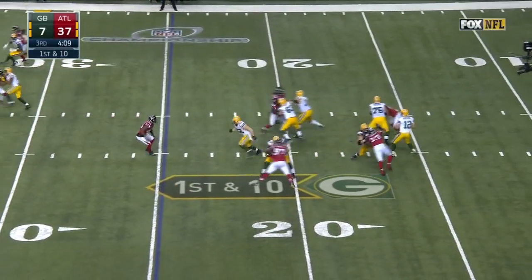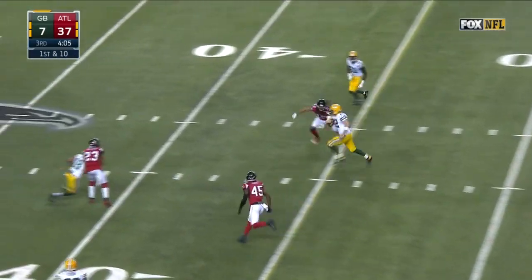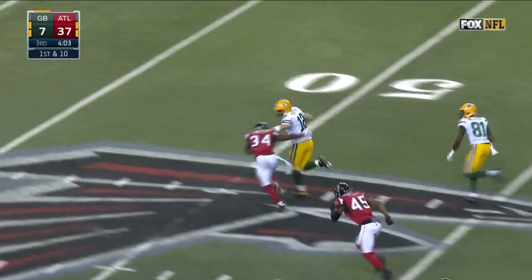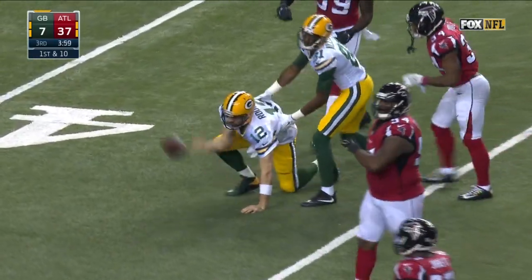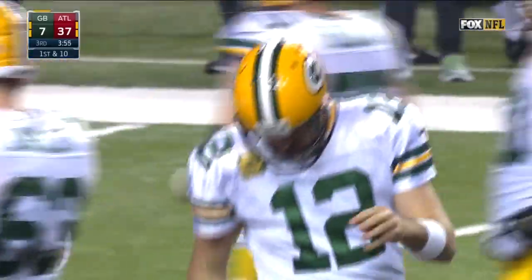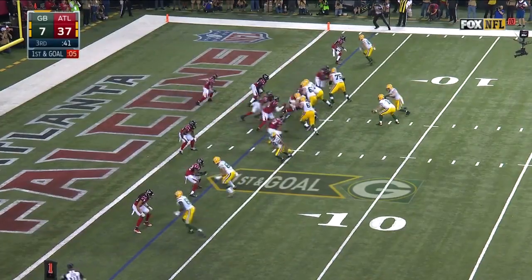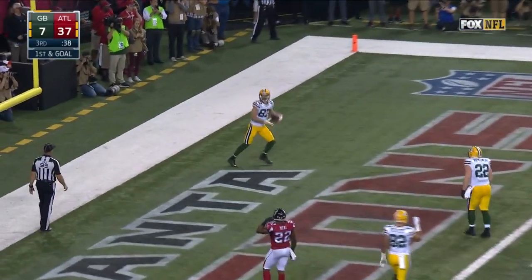Rodgers out of the shotgun, protected, and now he'll take off — he's got a lot of room to run. Still going. Aaron Rodgers, who ran for a season-high 60 yards in that week eight matchup here in Atlanta — it's 28. Where do you go? Cobb picked up a first down. Pass is caught by Nelson for the touchdown.